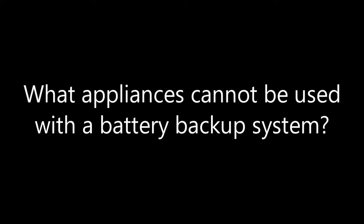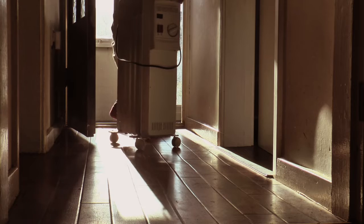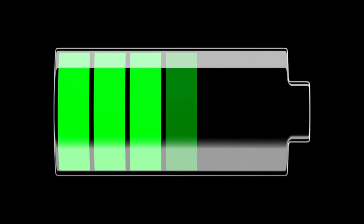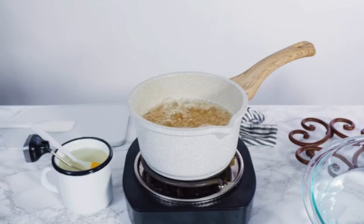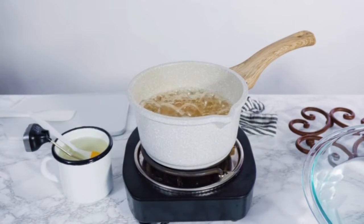What appliances cannot be used with a battery backup system? Electric ovens and stove tops, just like water and room heaters, use far too much power and would drain your battery. The average oven runs at 3,000 watts and the stove top typically runs between 1,500 and 3,000 watts. Both tend to be in use for more than just a few minutes, and the battery backup cannot supply the needed energy to operate them.